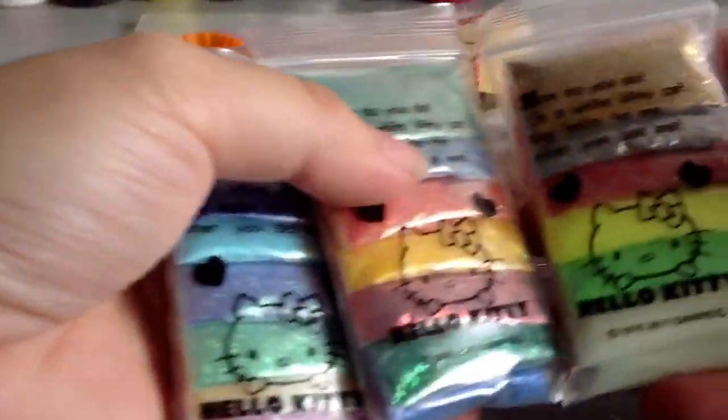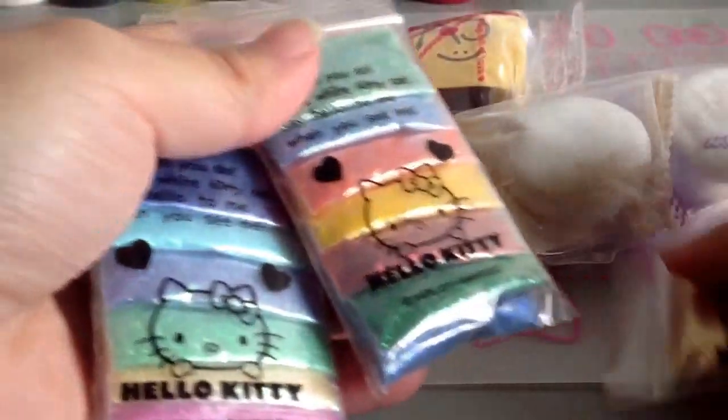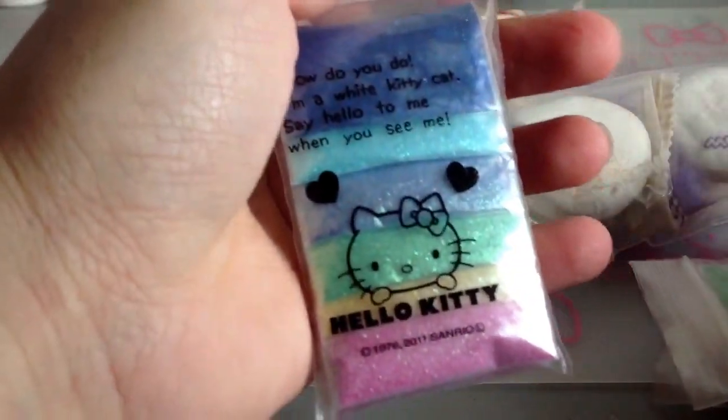We also traded for glitter and there's so much here. Look at all the different colors. And she packaged them in this cute Hello Kitty bag. It's so pretty.